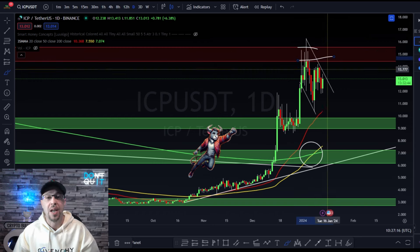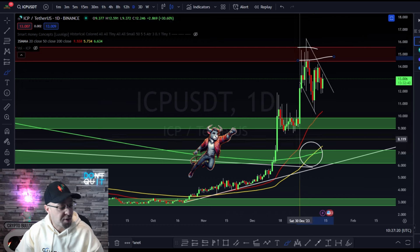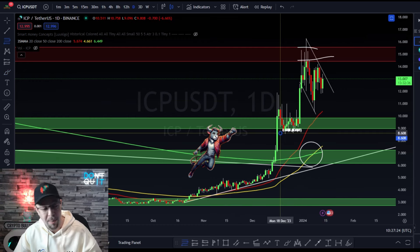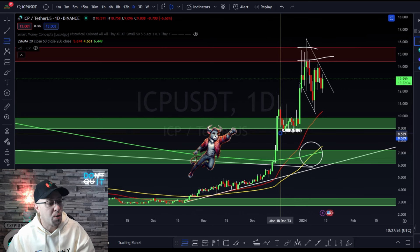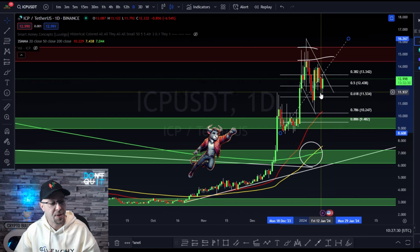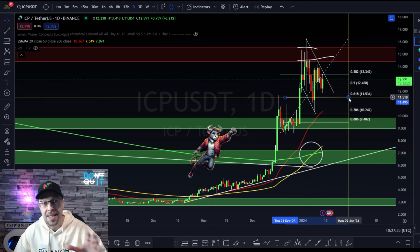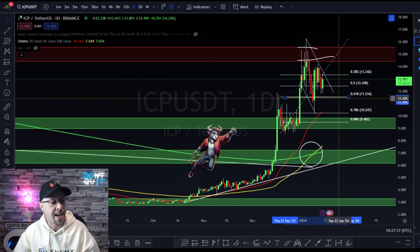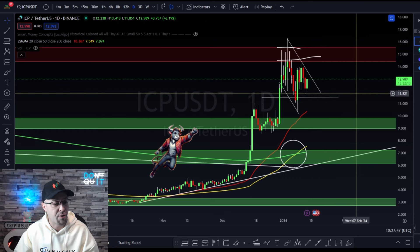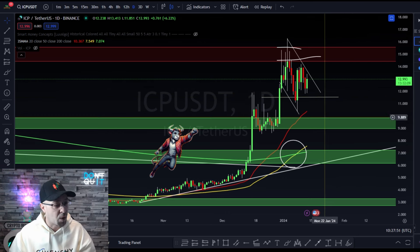Rejection wicks — we expected price to react and pull back. How far do we expect it to pull back, and when do we know we're wrong? A simple 61.8% retracement of the previous move to the top of the previous high — so 61.8%. This is lower time frame support, this is daily support. The daily support doesn't hold as much weight as the weekly, and that 61.8% retracement is sitting at $11.56.